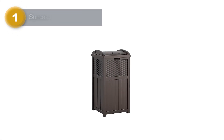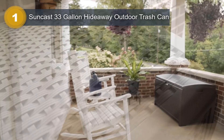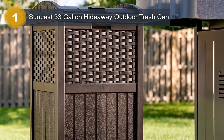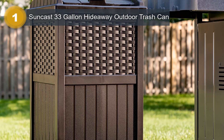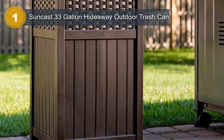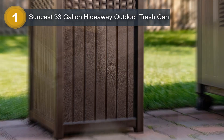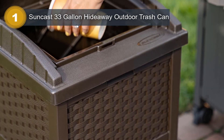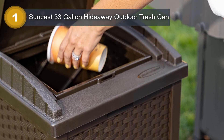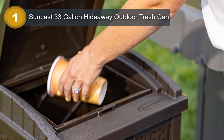Number 1: Suncast 33-Gallon Hideaway Outdoor Trash Can. The Suncast Hideaway Outdoor Trash Can is a practical and stylish addition to your backyard, deck, or patio. With a capacity of 30 gallons, this trash can is designed to accommodate standard garbage bags, ensuring convenient and hassle-free use. Featuring a decorative wicker-style design, it adds a touch of elegance to your outdoor space. The lid is hinged, providing easy access and securely latching to keep garbage inside. Constructed with durable resin, the Suncast Hideaway Outdoor Trash Can is built to withstand the elements.